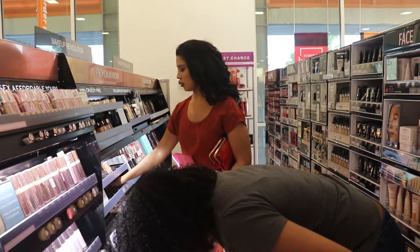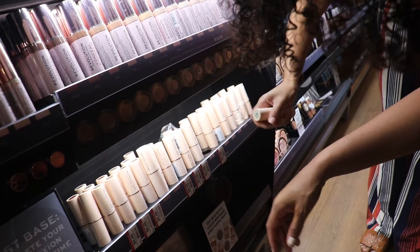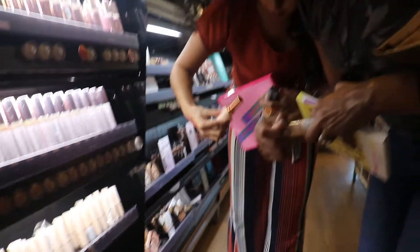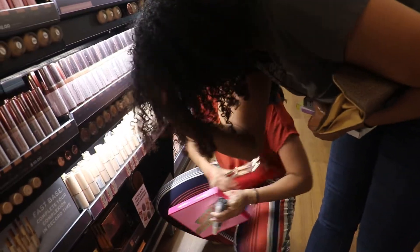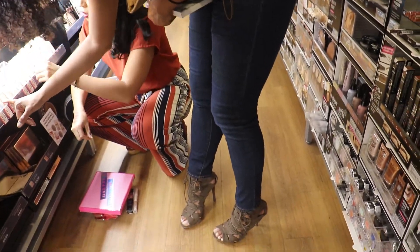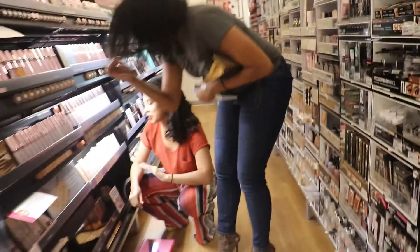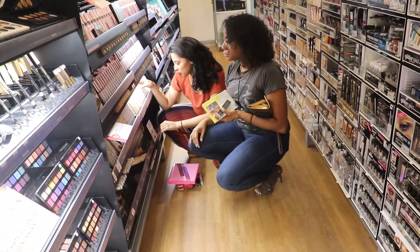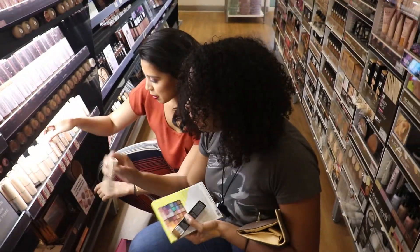Are these concealer sticks or foundation sticks? I think they're color correctors to be honest, because they look - and again, these are half off. They're foundations! Oh hold up, wait a minute, I might find a foundation too today. You know it's serious when I put my wallet down. I think one of these might be my foundation. I don't always get to buy my foundations in the store so it's a big deal. This is the other one that's on sale at $15.